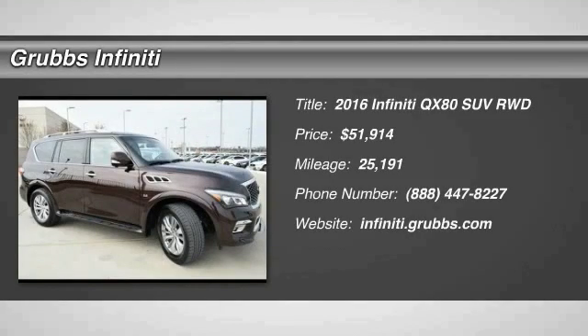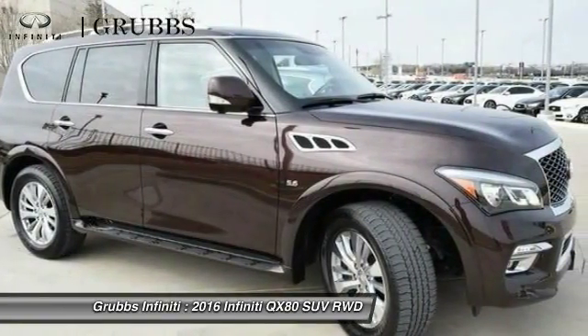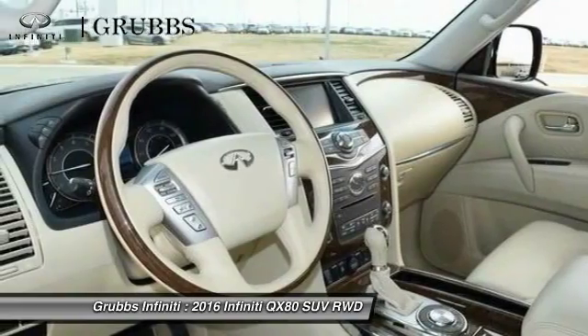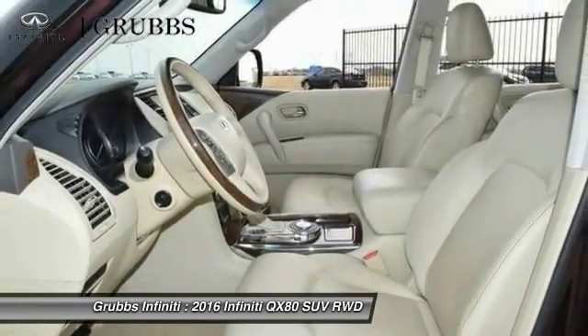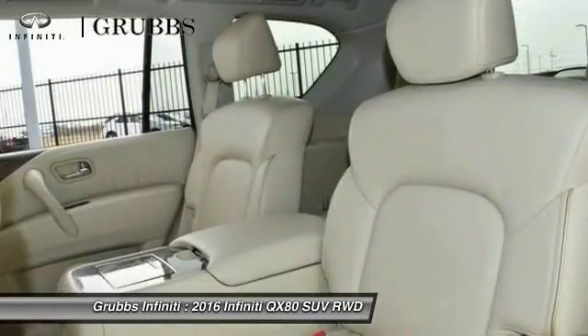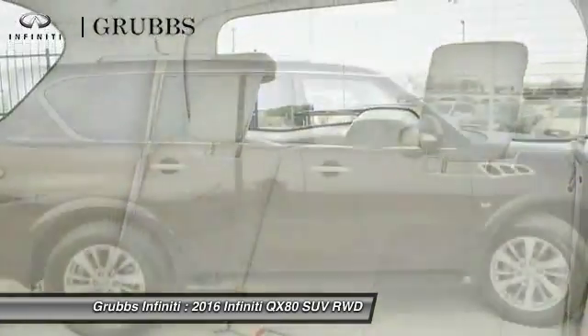2016 Infiniti QX80. If you are in the market for a full-size luxury SUV with all the latest technology to make driving easier, look no further than the Infiniti QX80. It packs a strong engine, excellent manners, and a well-equipped cabin.